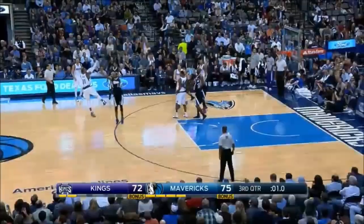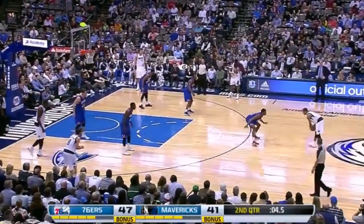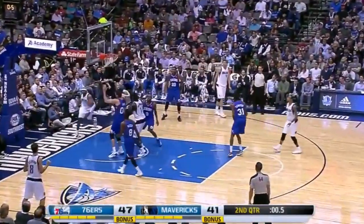Parsons throws in. Caught by Ellis. He'll launch a three. Hits it to beat the buzzer. Four on the game clock. Here's a move by Ellis. And he hits it.